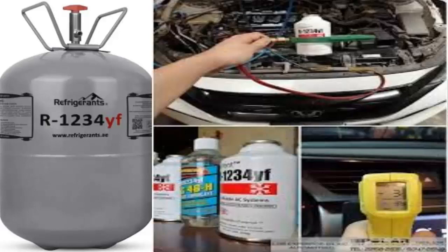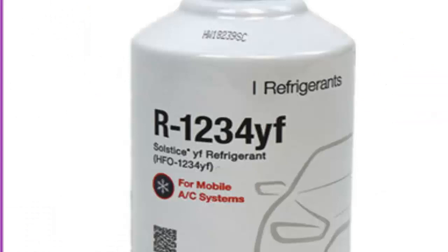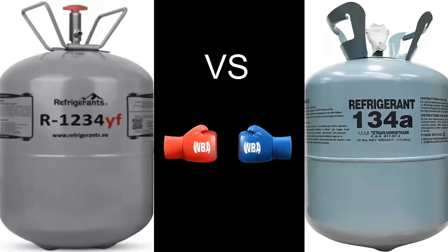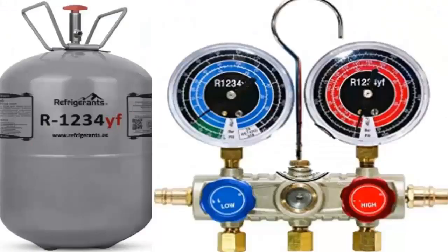The expansion valve setting for R1234YF refrigerant is different compared to R134A. Changing from R1234YF to R134A may result in a system with incorrect refrigerant flow and heat exchanger maldistribution, leading to a loss of cooling performance or durability issues. It can also result in an increase in suction line pressure drop, reducing equipment efficiency — particularly damaging in dual evaporator systems.